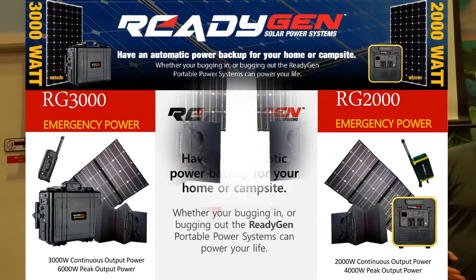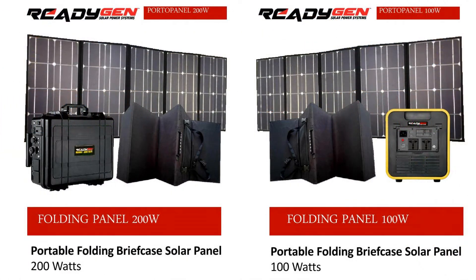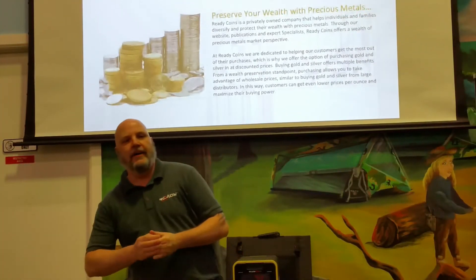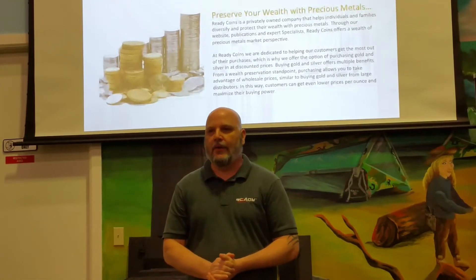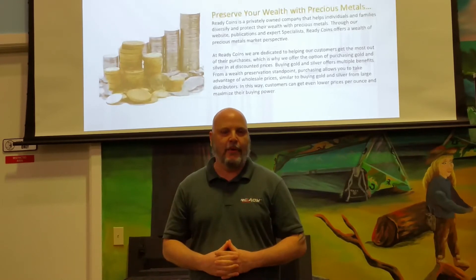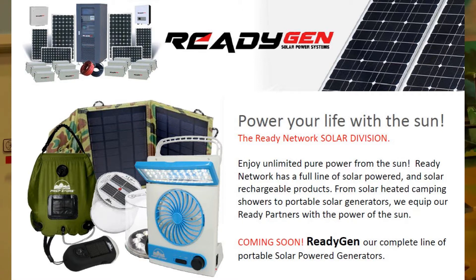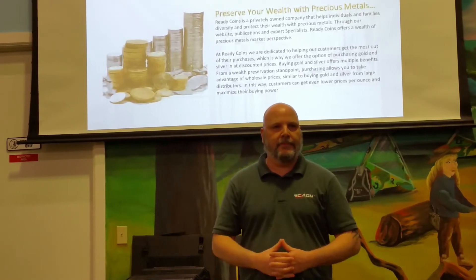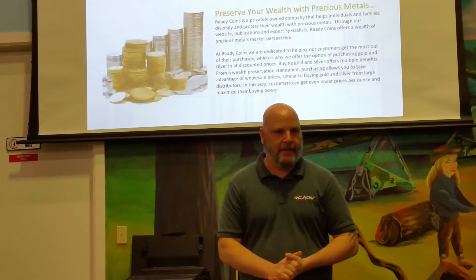Solar power. Solar backup power. We have the largest line of handheld solar equipment. One of our missions for Ready Network is to have the largest line of handheld solar devices out there — solar powered fans, solar powered flashlights, solar powered radios, lanterns, mini mag lights, and on and on. Solar chargers. We want to have the single largest line of these handheld devices period.